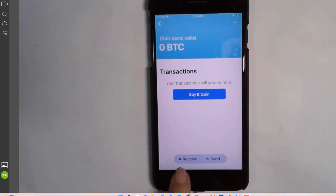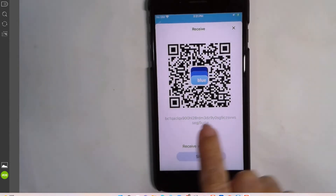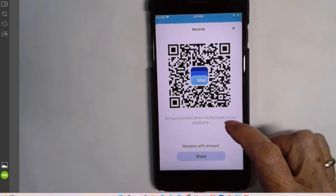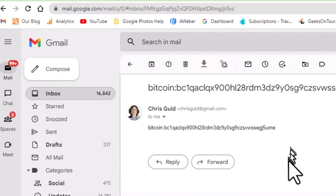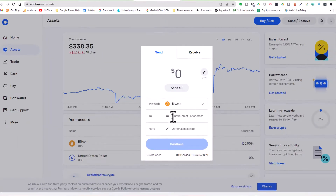If I tap on the wallet, I have the option to send or receive. From here, I want to receive. If somebody wanted to send me some and they're sitting right beside me with their wallet, they can just scan my QR code. But I need to send the address — it's a long string, I think it's 34 characters. So I need to copy that so I can paste it into Coinbase. I've sent the address to myself in an email. I copy it — the 'bitcoin:' colon part isn't included in the address; it starts with BC1.